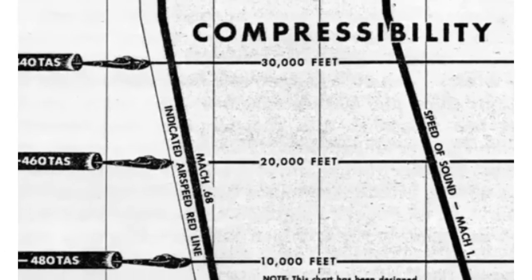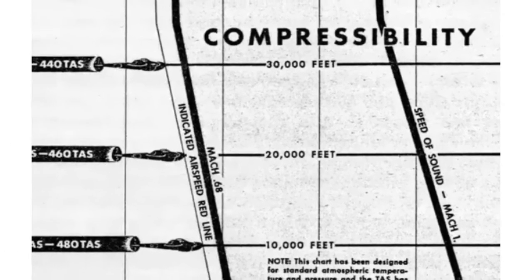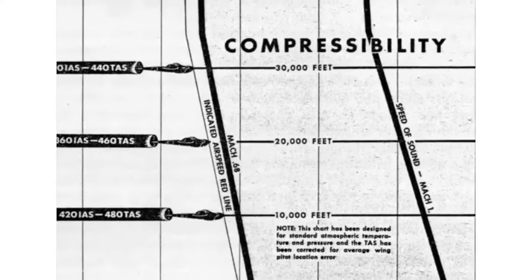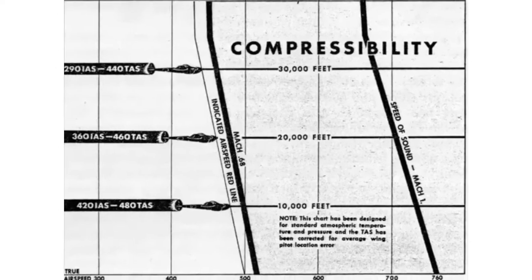The reason why aircraft would suddenly stop accelerating and instead start shaking recklessly was compressibility. In simple terms, compressibility is giving the air ahead some warning that there is some sort of projectile heading in its direction.